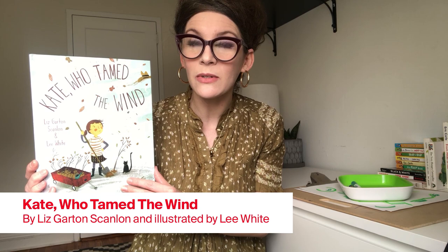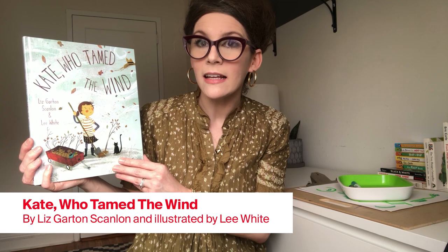Today we are reading a story about the environment. It's called Kate Who Tamed the Winds. It's written by Liz Garton Scanlon and the illustrations are by Lee White. Let's take a look inside. I'm going to read the words and I need your help looking at the pictures.